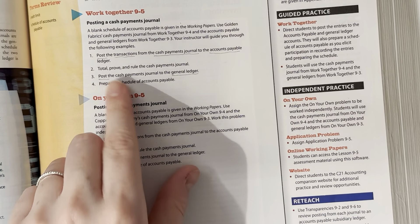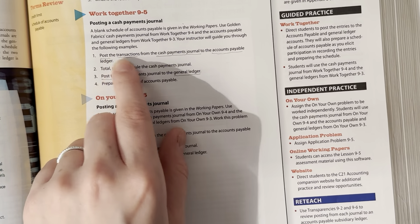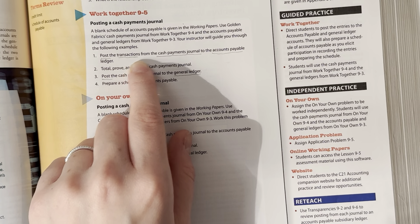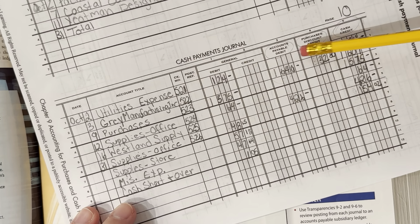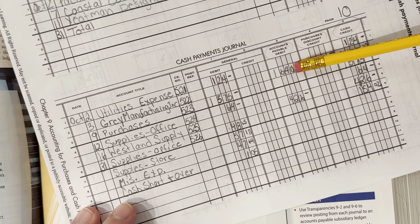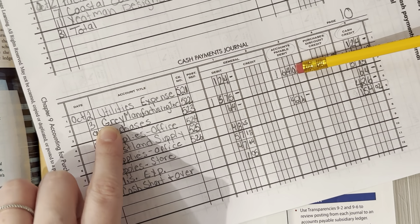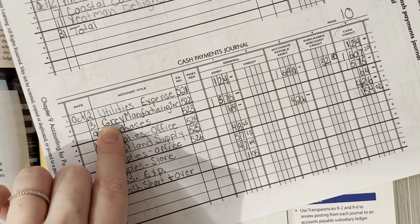Step one wants us to post the transactions from the Cash Payments Journal to the Accounts Payable Ledger. The only things we're posting right now are anything that would go to an Accounts Payable Ledger. This first one is Accounts Payable, so Gray Manufacturing Incorporated would be the first one that we would end up posting. Let's go find Gray Manufacturing Incorporated.